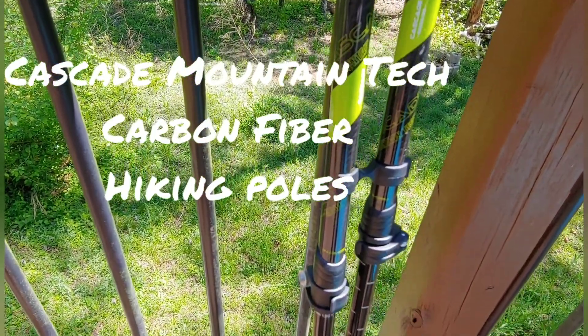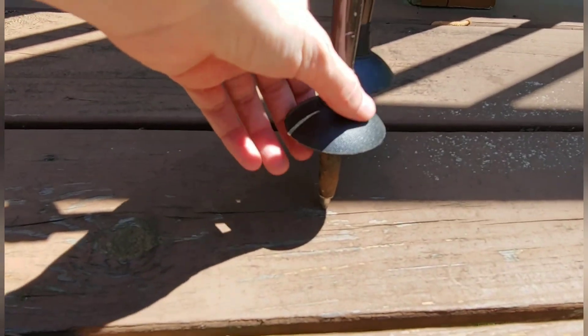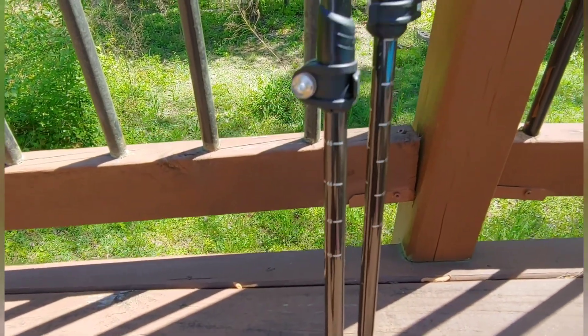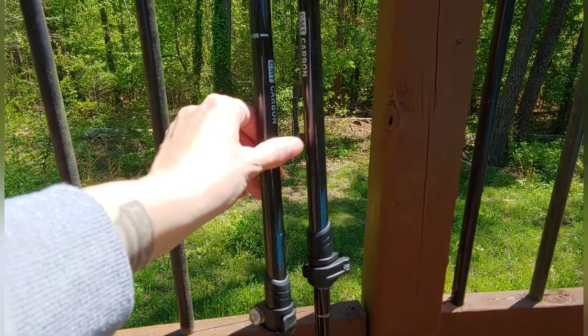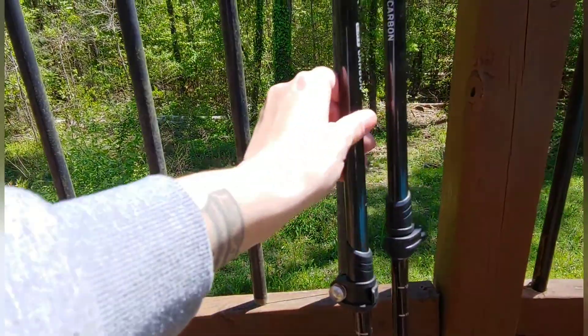Really nice trekking poles — they're cheap on Amazon, I think they're like 30 bucks. They have tips, and the tips are still nice on them. I've had problems with losing these before; hopefully I don't have that problem, but with use comes destruction. These are carbon fiber, not aluminum. As far as not breaking, these would break a lot easier than aluminum, but they're also lighter weight.